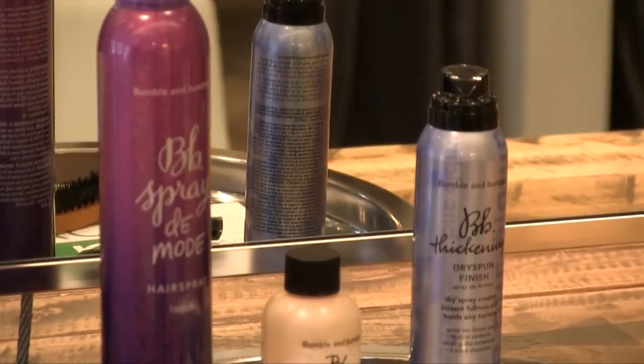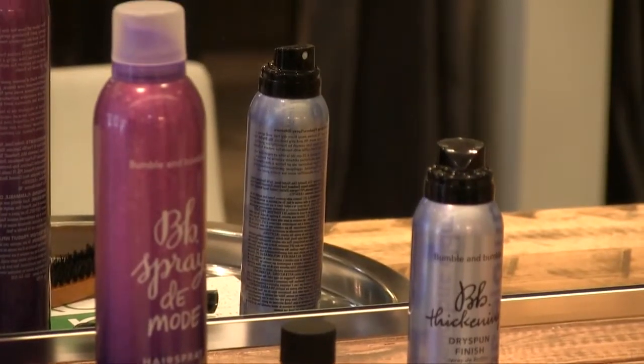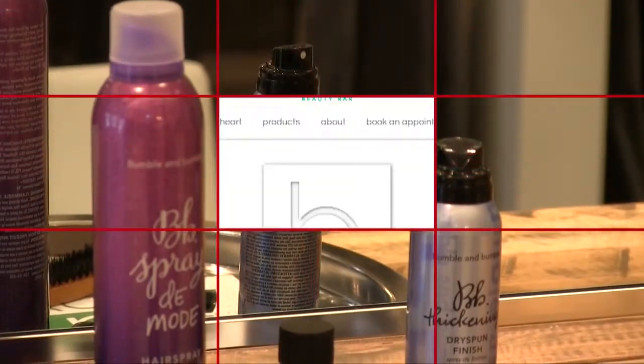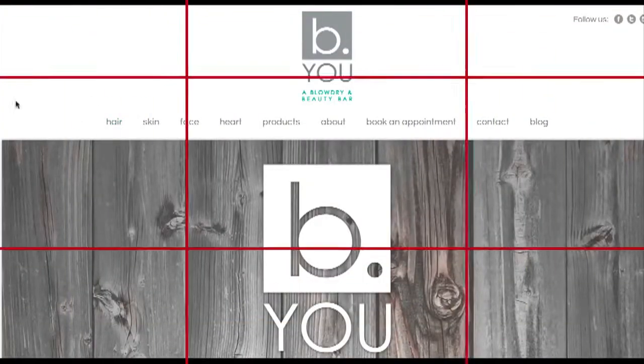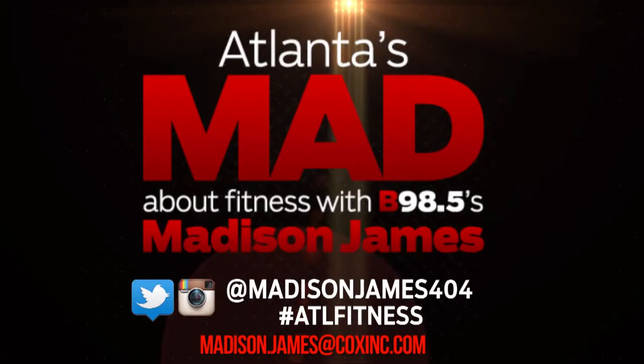Here are some of the products that were featured in today's shoot, so you can keep that look and keep working out. For more details, feel free to check out the website at beyoubeauty.com. Don't forget to follow me on Twitter and Instagram, and consult a physician before you start any new activity. Let's go into the new year and let's keep it moving. Don't forget to check me out every afternoon on B98.5 from 2 to 7. It's another episode of Atlanta's Mad About Fitness with Madison James.